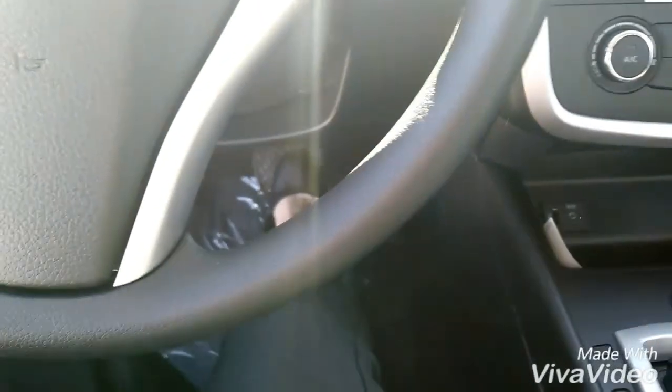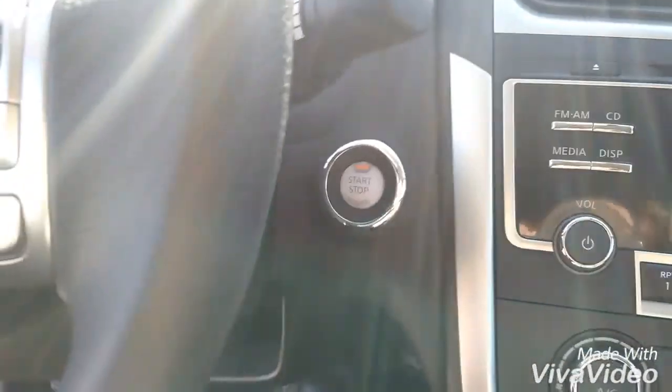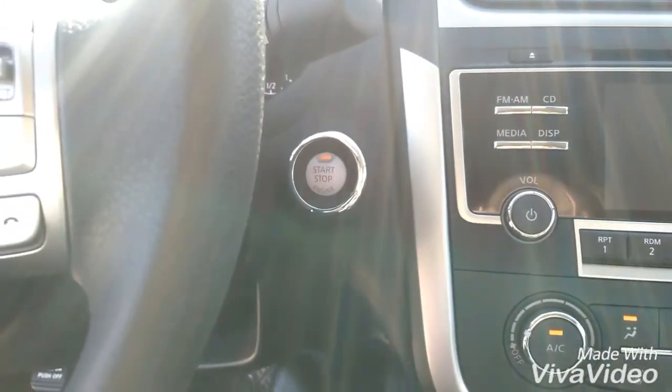I'm inside the car. All I do is hold down the brake button. I still have the key inside of my pocket and I can just press the start and stop button, and the car is going to automatically turn on for me. Again, it's a convenience factor.